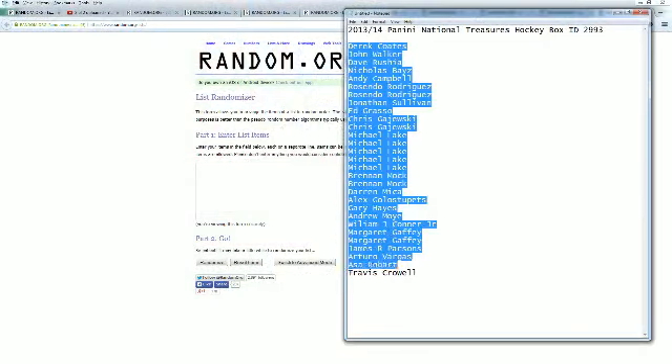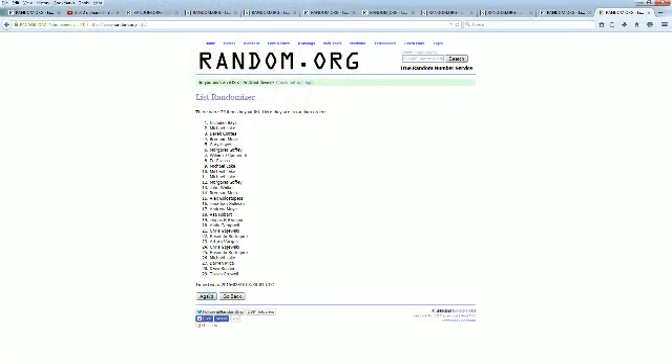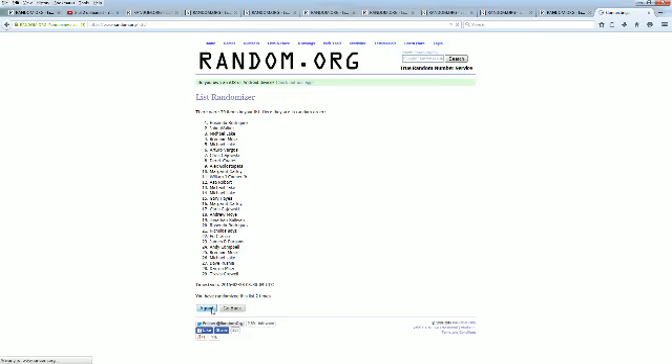Copy and paste this into random.org — randomized seven times. Here it is, there's one. Here comes number two, three, razzle dazzle, four, five, six, and seven. Gary is at the top, Ed G is at the bottom.